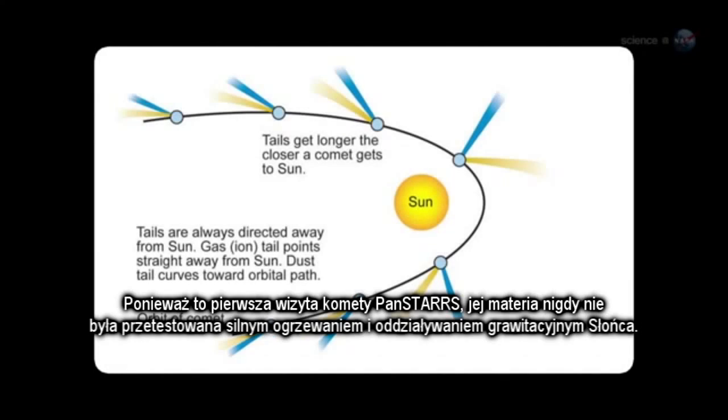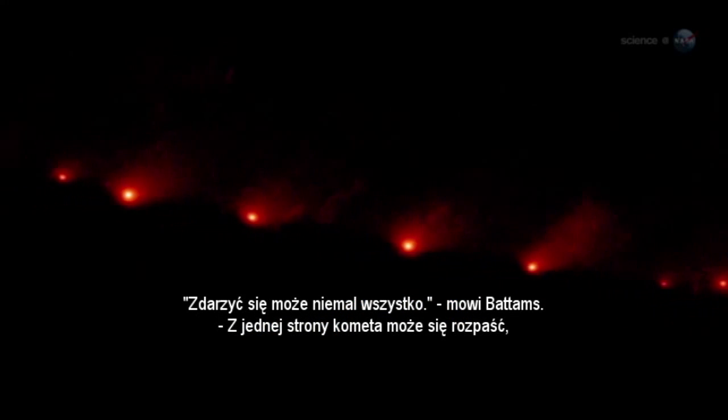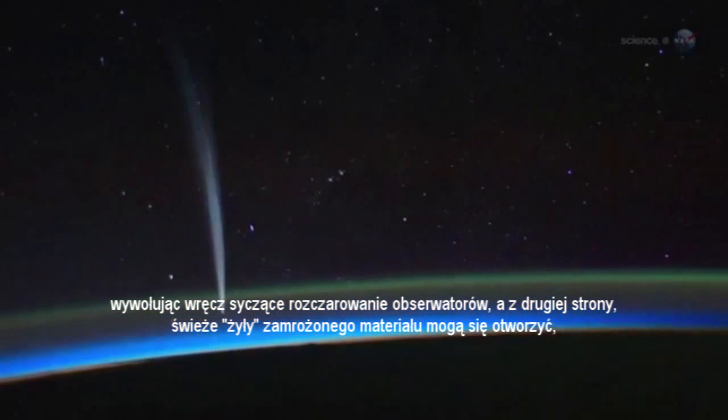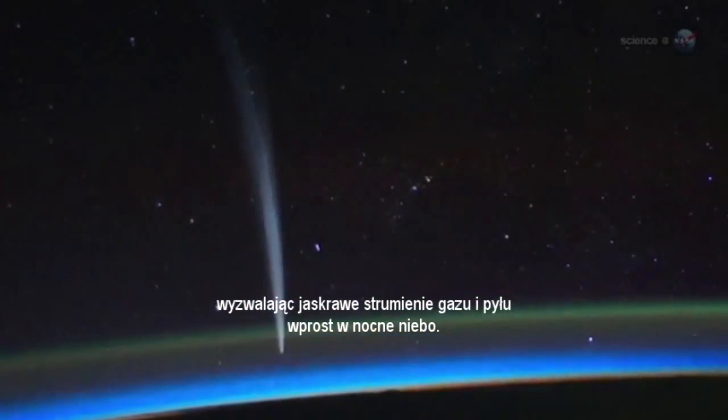Because this is Comet Pan-STARRS' first visit, it has never been tested by the fierce heat and gravitational pull of the Sun. Almost anything could happen, says Battams. On one hand, the comet could fall apart, a fizzling disappointment. On the other hand, fresh veins of frozen material could open up to spew garish jets of gas and dust into the night sky.